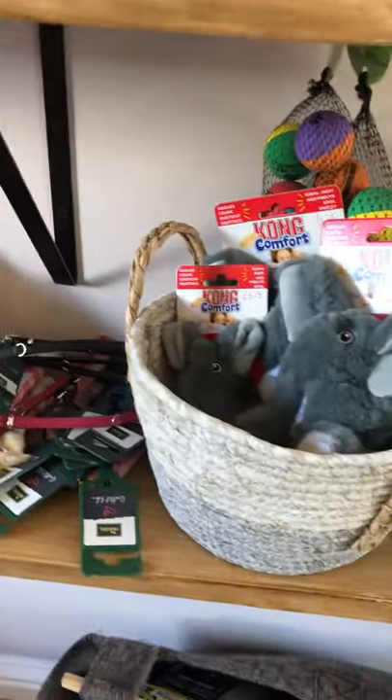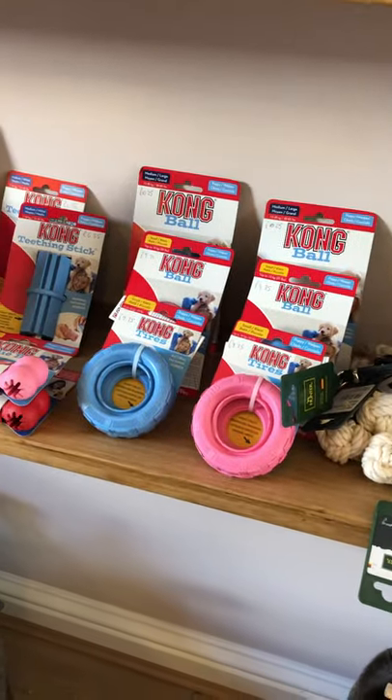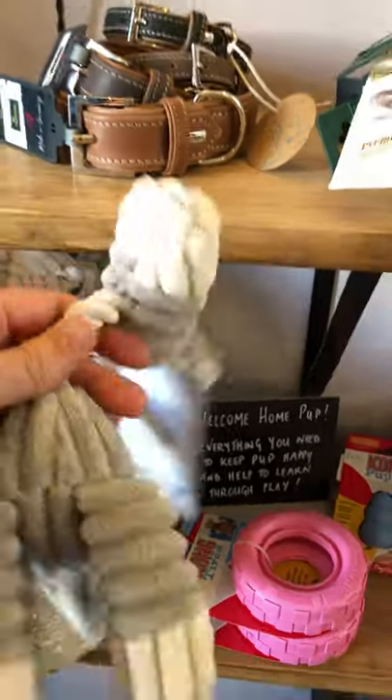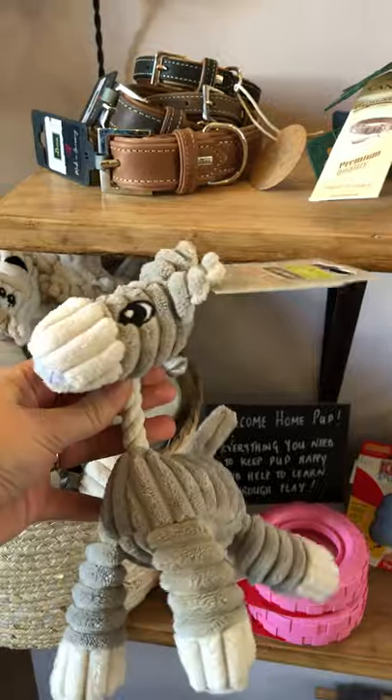Take a look down here at our puppy shelf — everything you possibly need for a new pup. Lots of wonderful Kong puppy toys and some beautiful little Snuggies — perfect for a pup's first night in his new home.